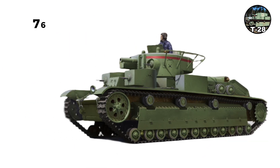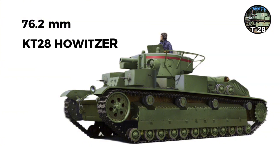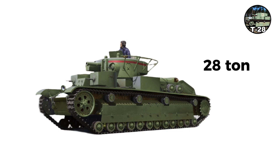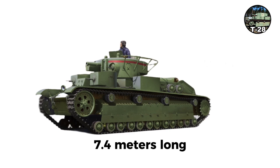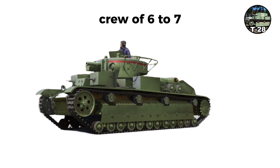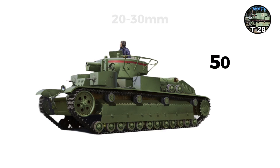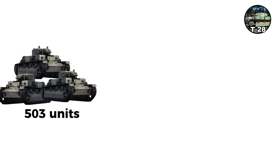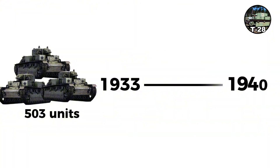The central turret mounted a 76.2-millimeter KT-28 howitzer, while two smaller turrets housed 45-millimeter guns. The 28-ton tank measured 7.4 meters long with a crew of 6 to 7 and armor of 20 to 30 millimeters initially, upgraded to 50 to 80 millimeters on some variants. A 500-horsepower engine managed 23 to 27 kilometers per hour. Only 503 were built from 1933 to 1940 at Kirov Factory.